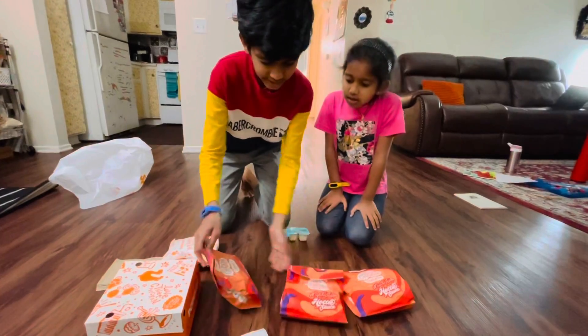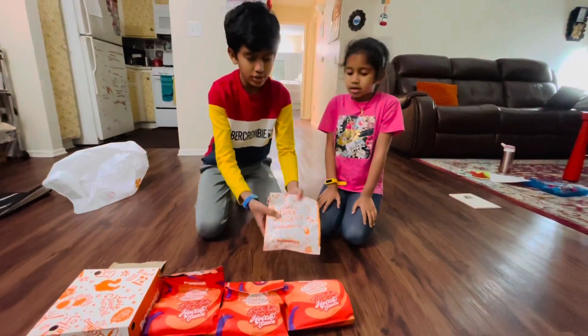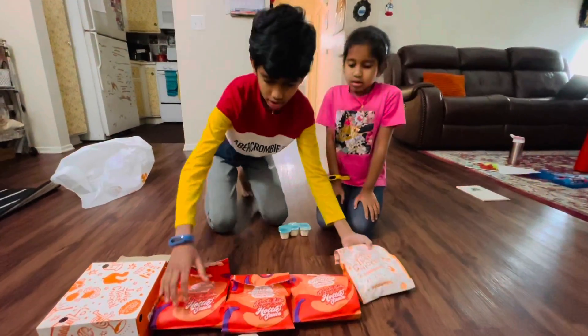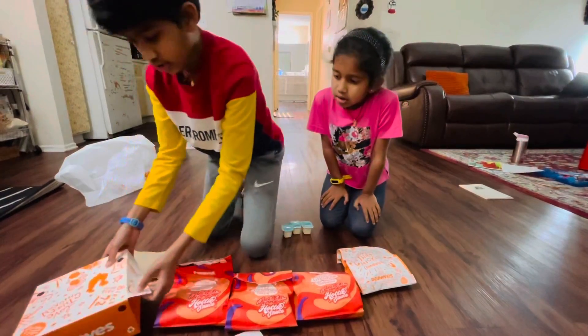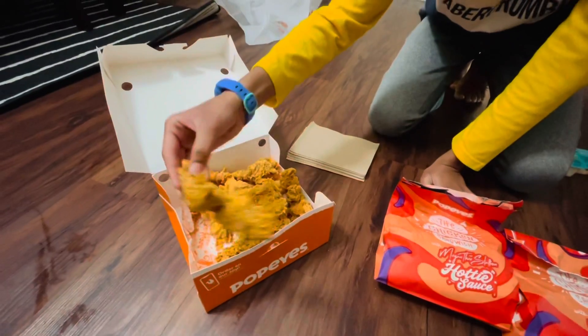This is spicy chicken sandwich. This is not spicy. This is chicken. This is chicken tender. It's hot hot.